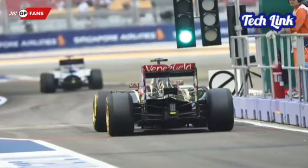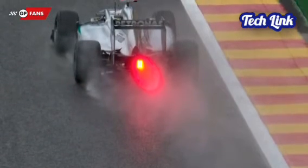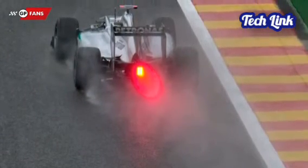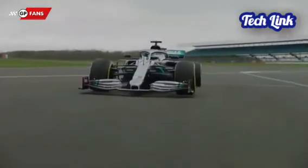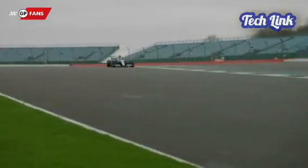Did you know before watching this that F1 cars don't have brake lights? And do you think that adding brake lights to these cars is still important? Thanks for watching till the end. If you liked the video, smash the like button and don't forget to subscribe to the channel. See you next time.